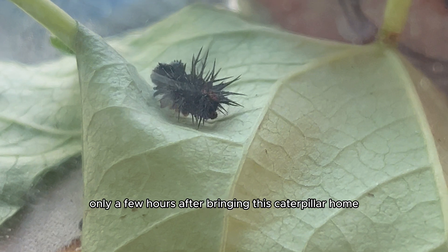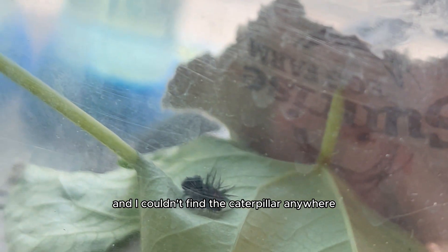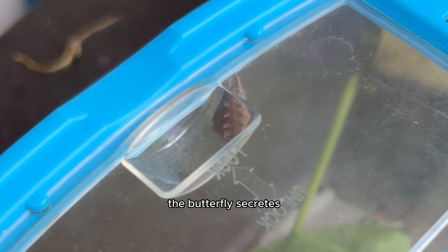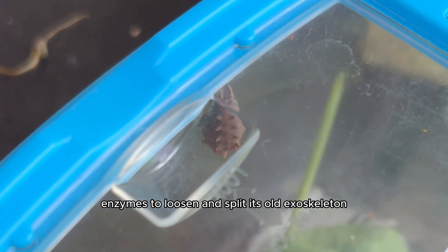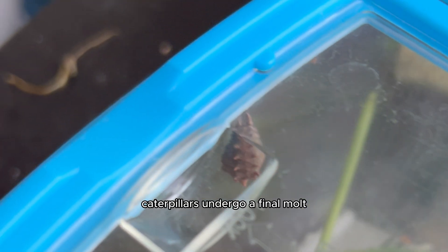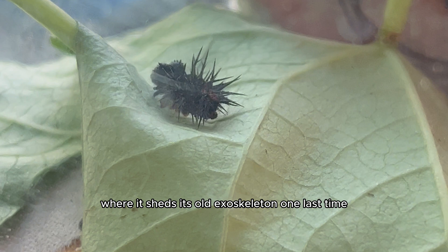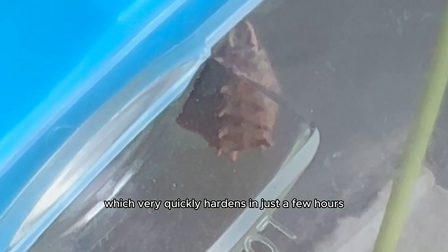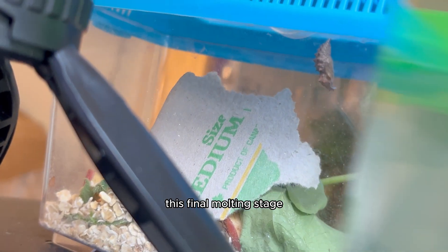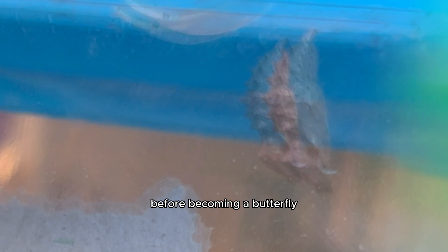Only a few hours after bringing this caterpillar home, I checked on it to see that the caterpillar had shed its skin and I couldn't find the caterpillar anywhere. As I was looking for it, I learned that the butterfly secretes enzymes to loosen and split its old exoskeleton through a process called molting. Right before entering the chrysalis stage, caterpillars undergo a final molt where the old exoskeleton sheds one last time, which very quickly hardens in just a few hours to protect the caterpillar as it transforms inside the chrysalis.